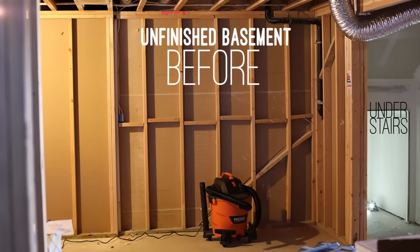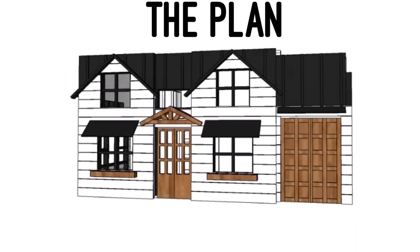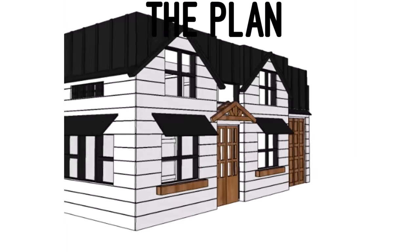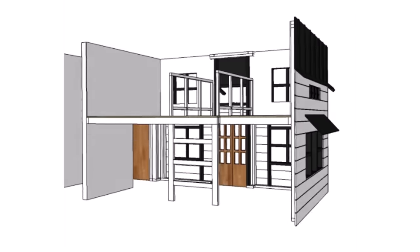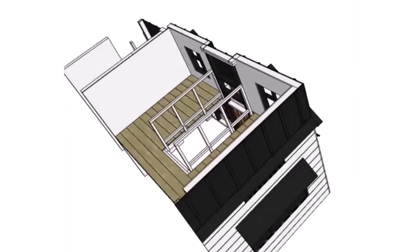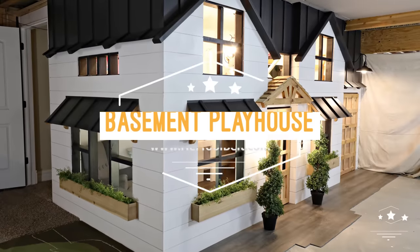The goal: turn the scary basement into a fun toy room to house all of the kids' toys. The basement playhouse is a toy room shaped like a modern farmhouse tiny house. It is about 7½ feet wide, 16 feet long, and my basement ceilings are about 7½ feet tall. It incorporates the under-the-stairs cove, and it has five designated play areas for hours of fun.